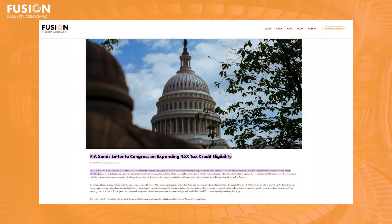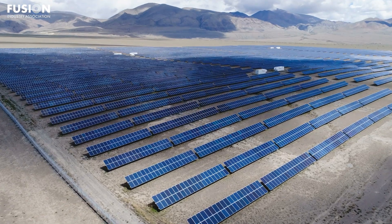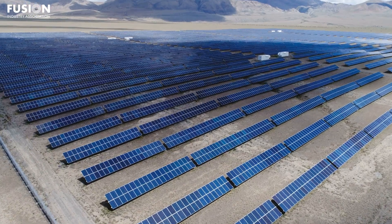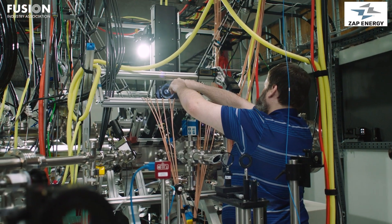And for our final bonus story: on March 11th, the Fusion Industry Association sent a letter to Congress pushing for the expansion of the manufacturing production 45X tax credit to include fusion energy. Right now, this tax credit helps renewable energy manufacturing, but fusion was left out when the policy was created. With energy demand soaring from AI, data centers, and industrial growth, the FIA is saying, let's fix this.